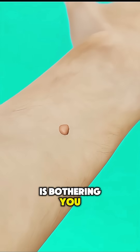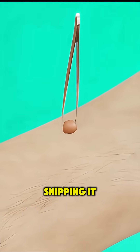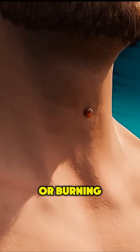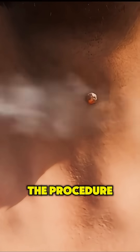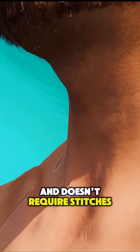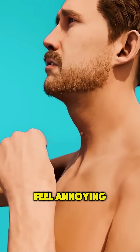If a skin tag is bothering you, a dermatologist can remove it quickly using methods like snipping it off with sterile scissors, freezing it with liquid nitrogen, or burning it off with cautery. The procedure is fast, usually painless, and doesn't require stitches.